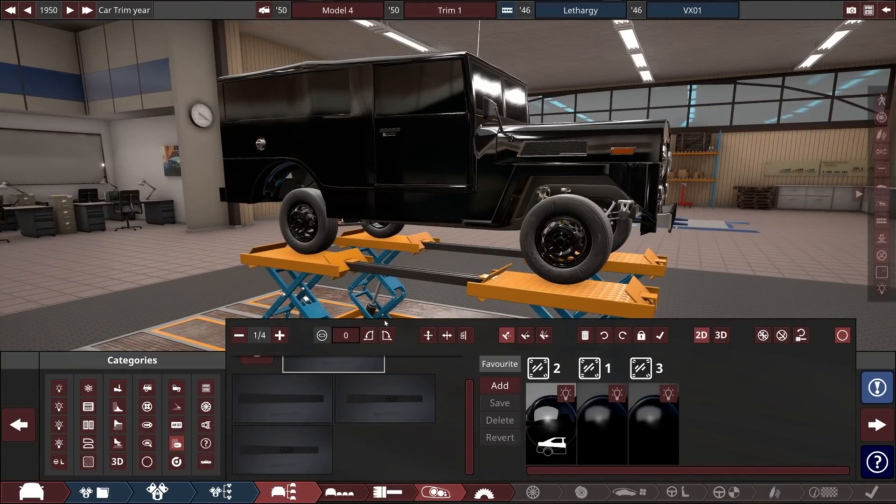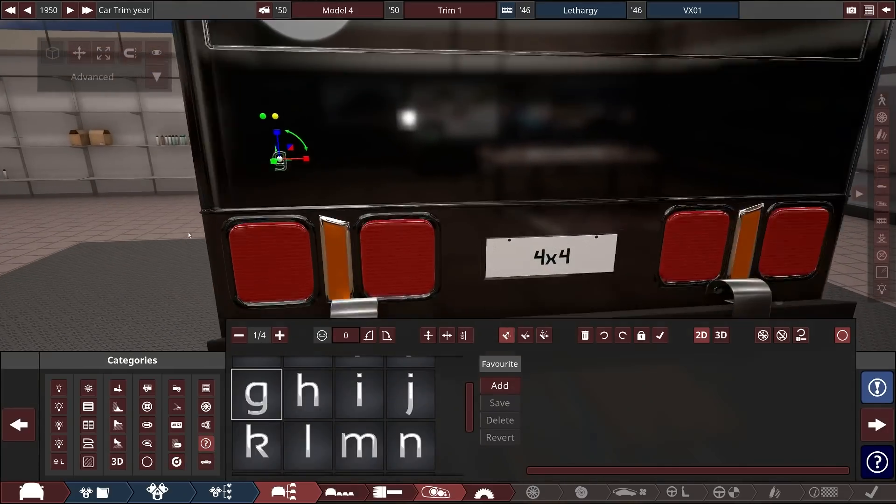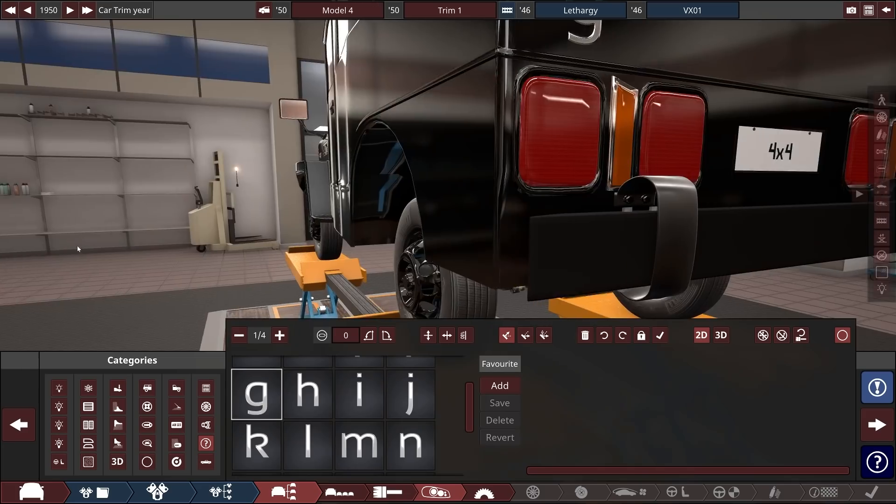Lump of sheet metal welded to the front — that's safety. Yep, totally is. Let's put the big G on the back. Big G. Super.